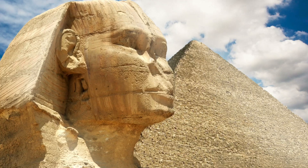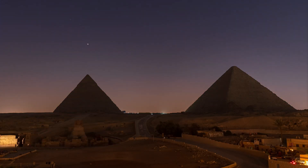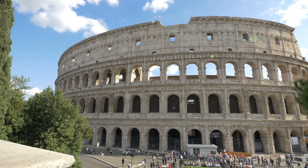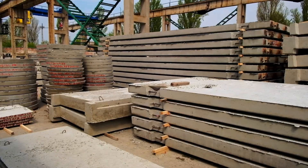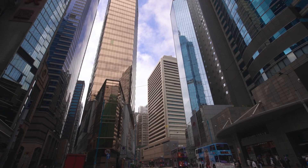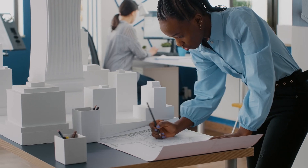Believe it or not, this innovative construction method dates back centuries, with the Egyptians using precast concrete blocks to build structures such as the pyramids, and the Romans to build iconic monuments such as the Colosseum. Fast forward to the 20th century and precast concrete experienced a resurgence in popularity, thanks to advancements in materials and technology — from bridges to high-rise buildings. Architects and engineers embraced precast concrete for its speed, durability, and cost effectiveness.